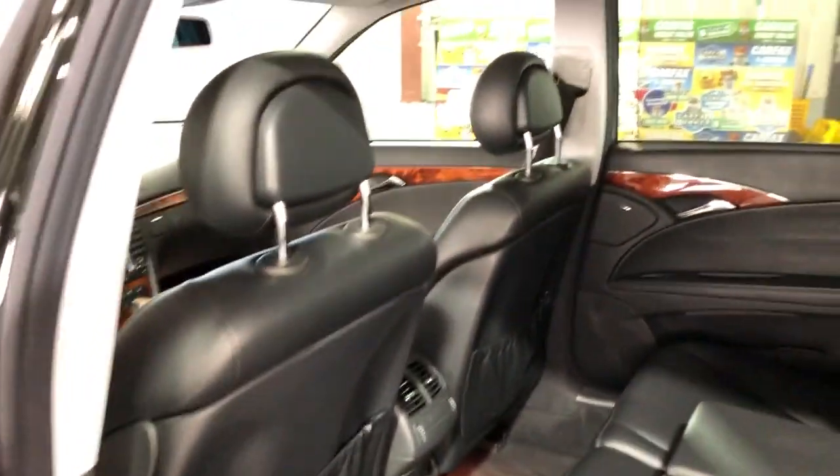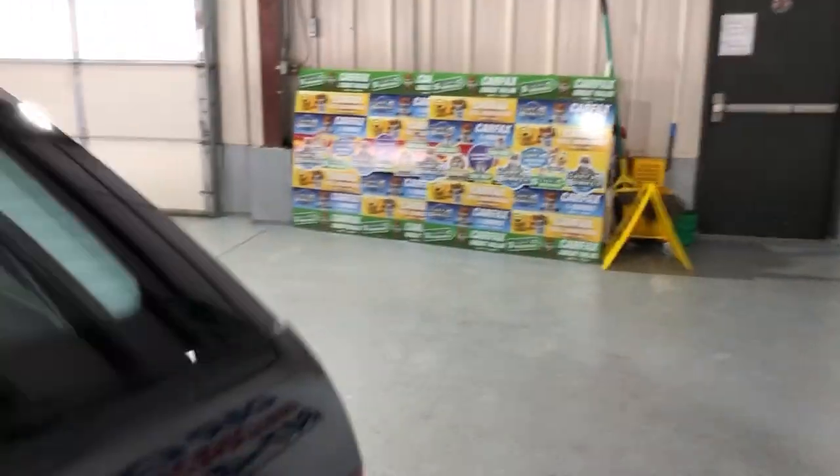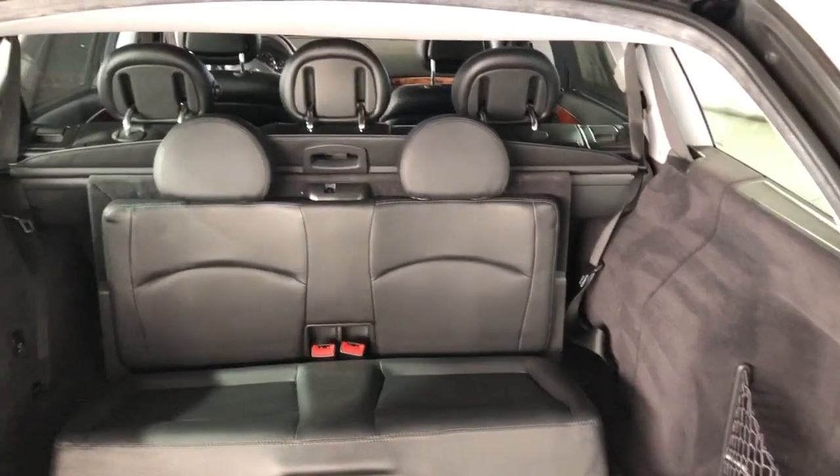Here's the middle row seating, in great shape as well — detailed and inspected. And it's got third row seating as well.